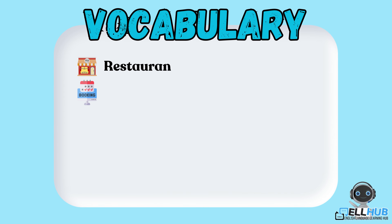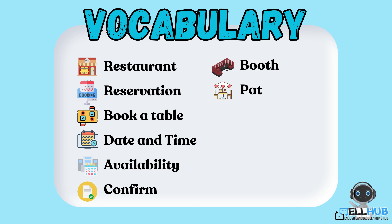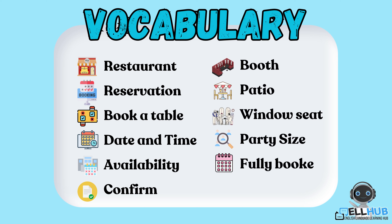We're going to start by learning some essential vocabulary that you'll need when making a restaurant reservation. Let's dive in.